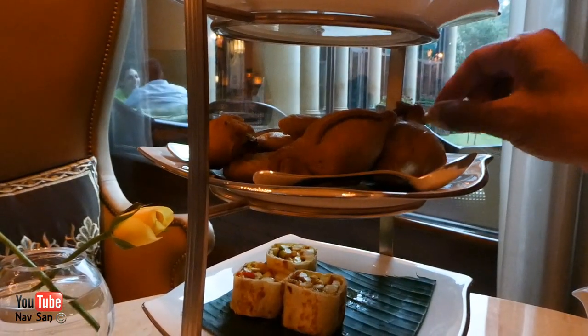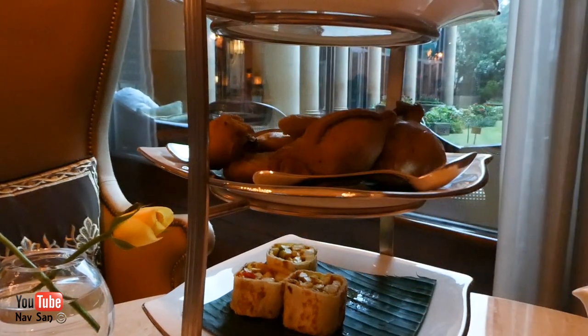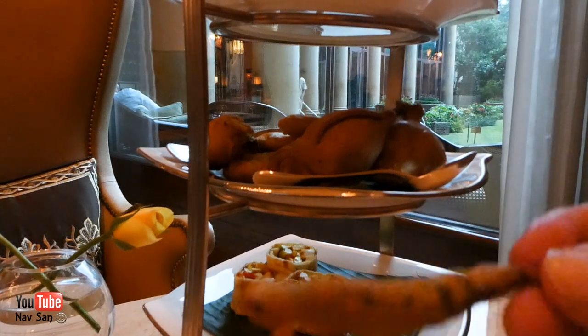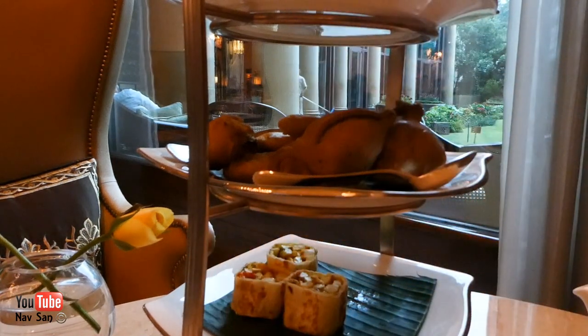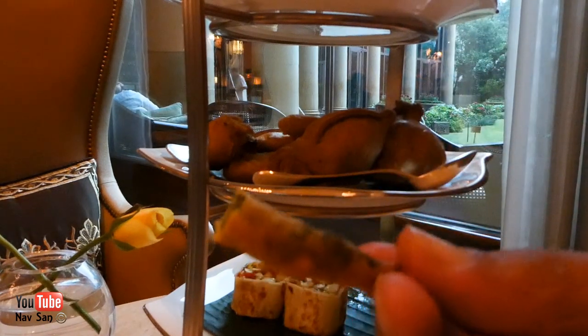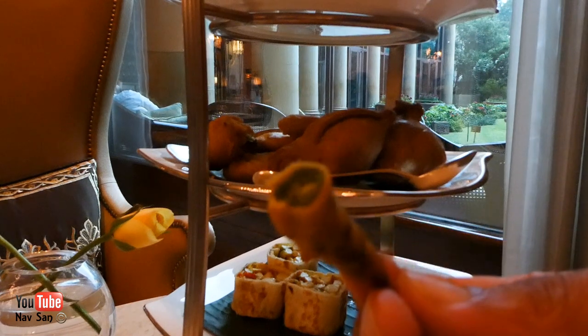That is a fried chili — I've got to try it now. Let's see how spicy it is. I'm going to try it without any sauce, let's see what it's like. Oh, that is incredibly spicy but really nice. Wow, that's really nice.